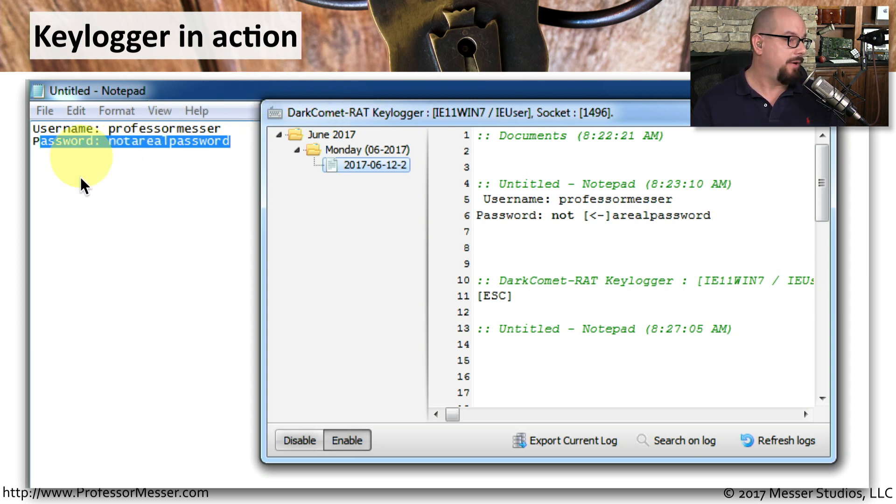In my Notepad up here, I've typed in username and put username as Professor Messer, and then as password I put in a password — not a real password — just typing things into a simple Notepad. You can see that the keylogger captured the date and time when this was opened. It noticed that I was using Notepad, it had not been saved as a file, it was untitled, and it knew exactly when I was doing it.